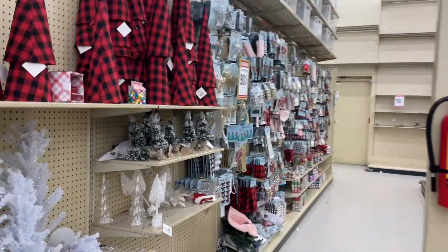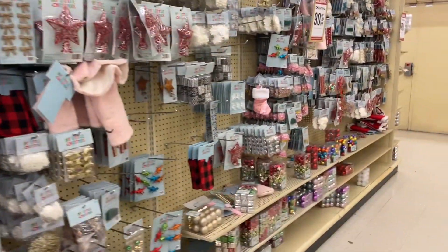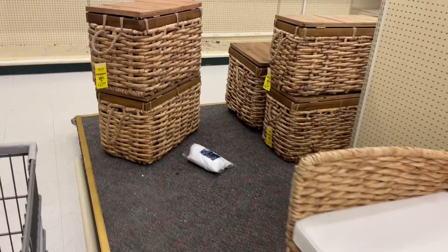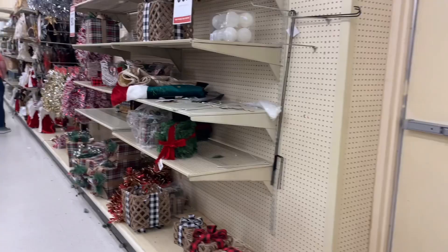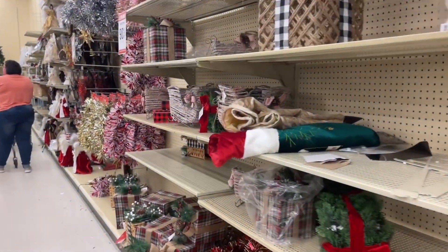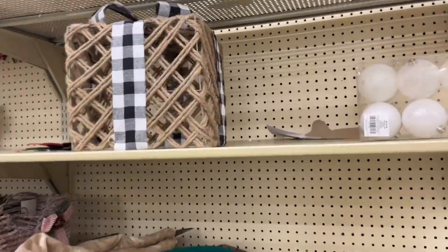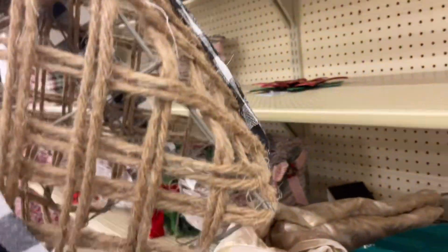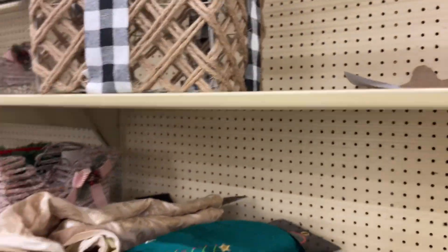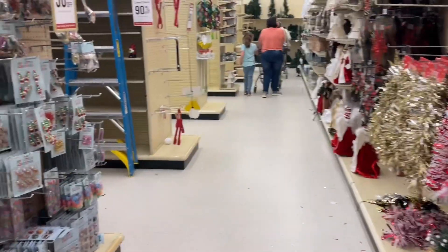They have some crafting stuff here. Let me check what's back here first. Here we go — here's the stuff. I like this but I think I want it in red, like the buffalo plaid red and black. I think that's what I'm going to do.